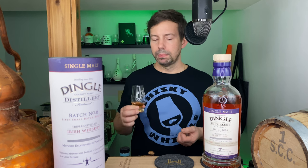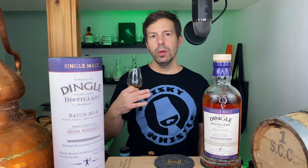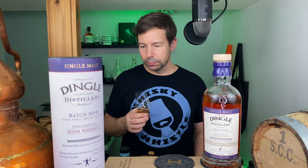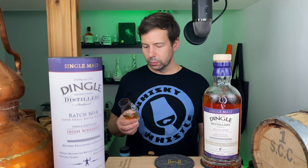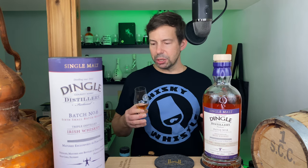On to the palate again with water — cheers! With water you get a little bit more astringency and dryness coming through, some candied ginger alongside all of those fruity notes. The finish in both cases is very fruity and very long, and this would definitely qualify as a fruit bomb in terms of whiskey lingo.